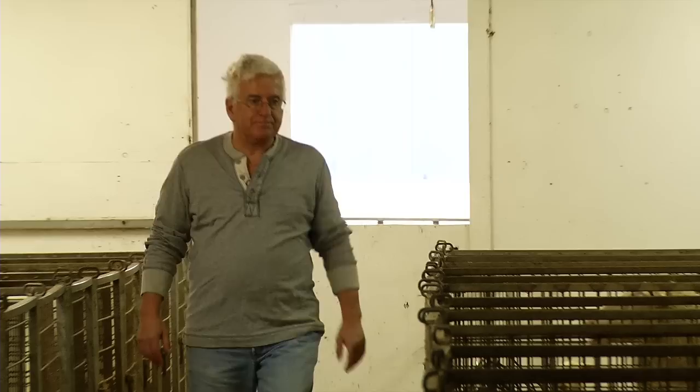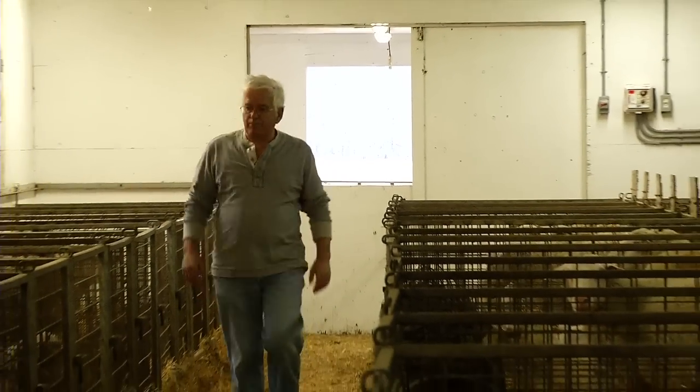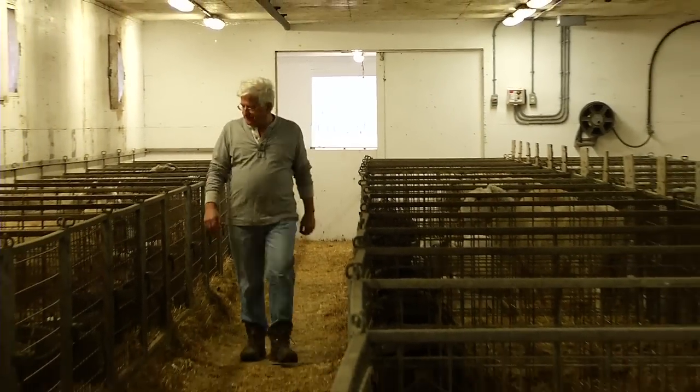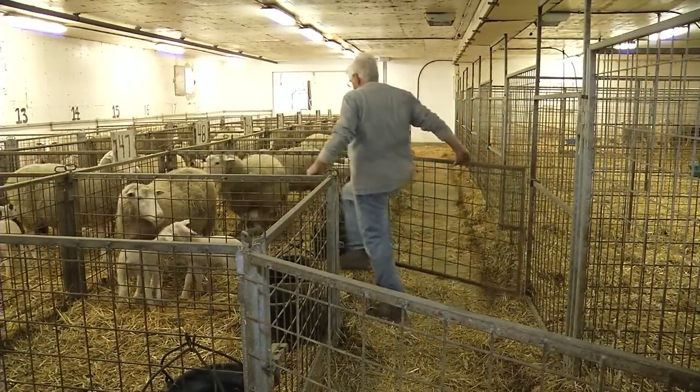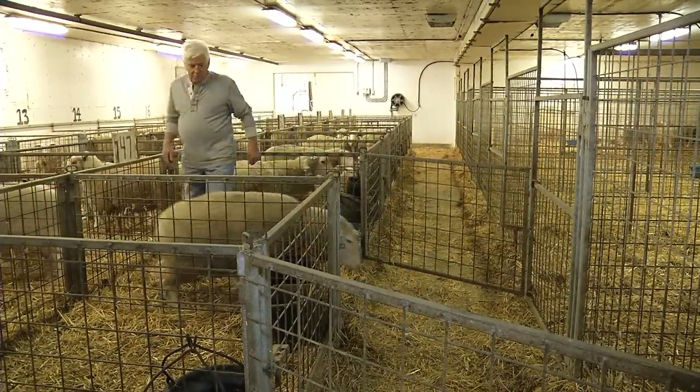One of the keys to our operation is to minimize the amount of labor involved with 2,300 ewes and 5,000 lambs in a year. It's just not feasible to maintain animals that require extra attention. Our whole process has been around developing a ewe flock which is self-sufficient. Whenever we have a ewe that requires extra attention, that ewe will leave after weaning.